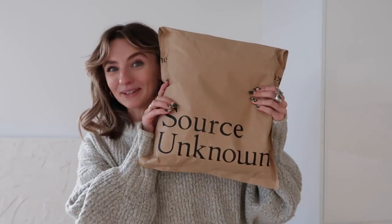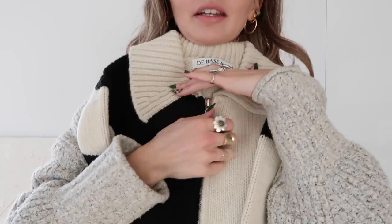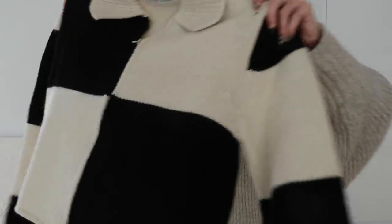I then have a really exciting parcel from Sauce Unknown - this is gifted. I was so excited for this to arrive. Look at it - it's so beautiful! It's a big thick chunky cardigan with a beautiful checkered pattern. It's stunning, it feels so thick. Oh my gosh, yay!